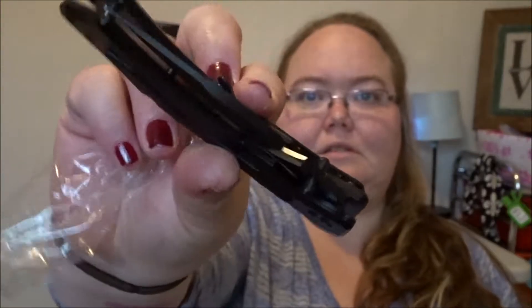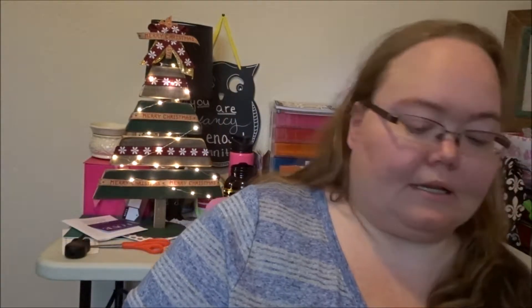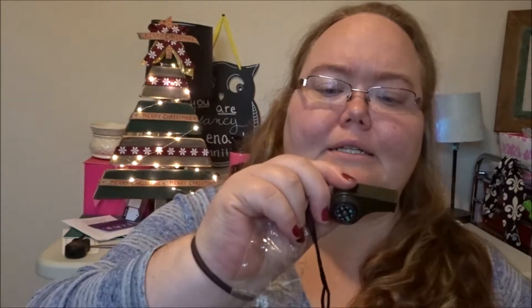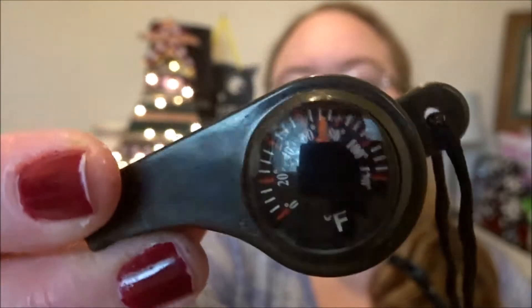The next thing is this Mtech Ballistic USA — yeah, it's a knife. I'm not even gonna open it... okay, yeah it's a knife. I didn't lose my finger! The next thing is a paracord bracelet. Apparently it's always good to have paracord. It's also got a whistle — just kidding about the rape whistle — it's a whistle, and it's got a compass and a thermometer.